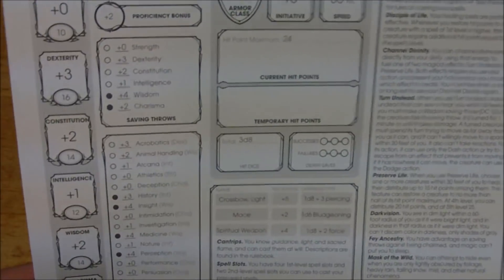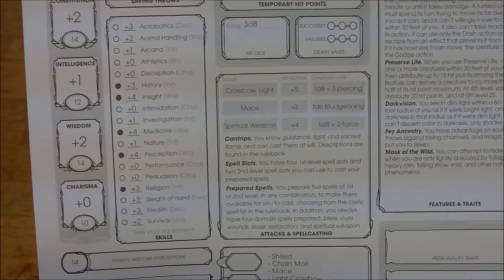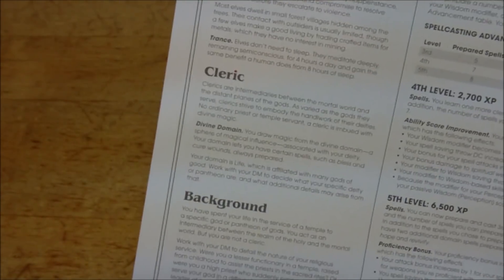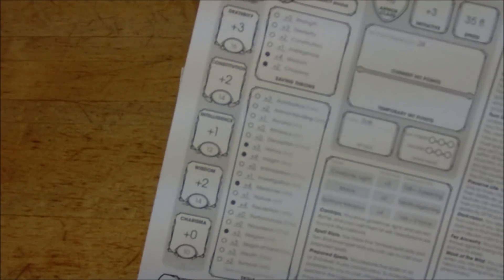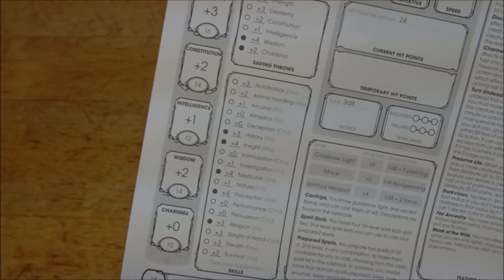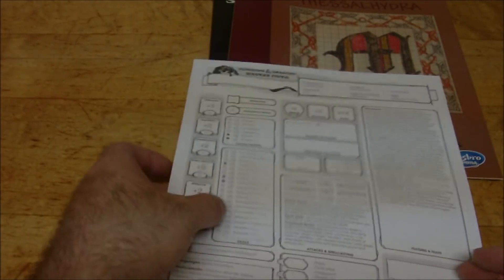Next up is a wood elf cleric with 10 strength, 16 dexterity, 14 constitution, 12 intelligence, 14 wisdom, and 10 charisma — so this one has a 16. Armor class 18 from shield and chain mail. Weapons include a mace and a light crossbow, plus 15 gold. It does feel a bit underequipped for third level characters. Another unconventional race/class combination — I like that.